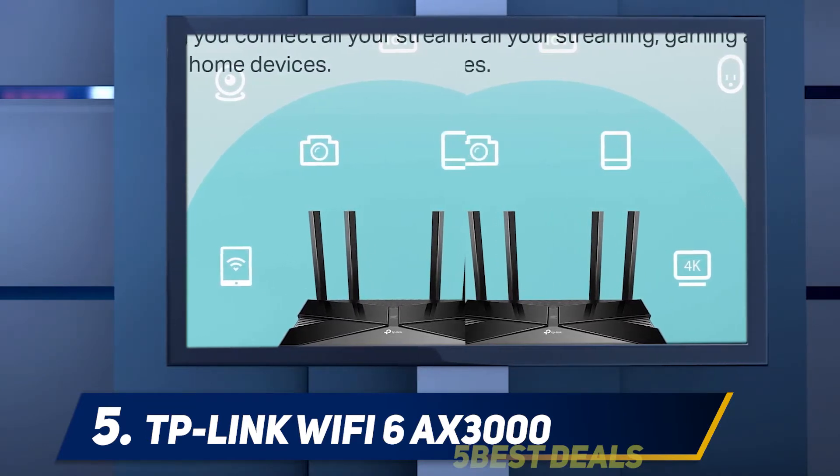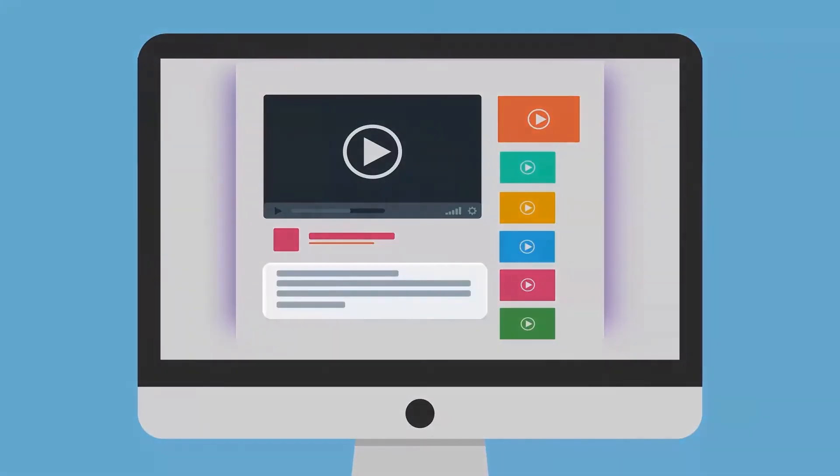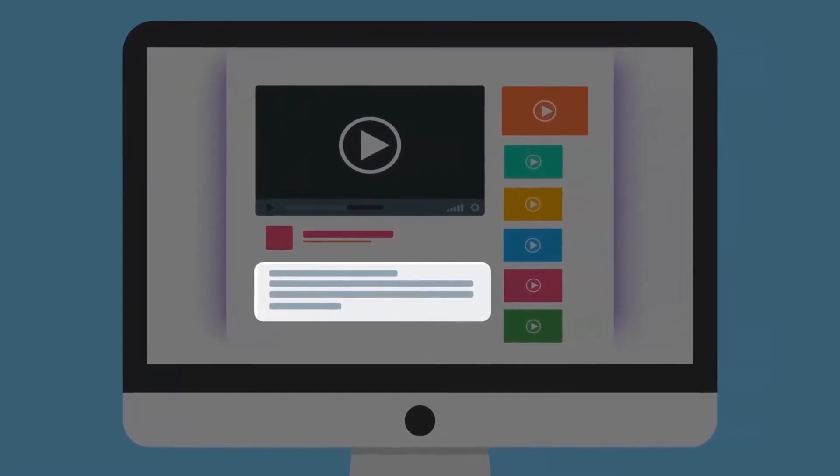For wired connectivity, it features a USB 3.0 port and 4 gigabit LAN ports. For more information and price, check out the product links in the description.